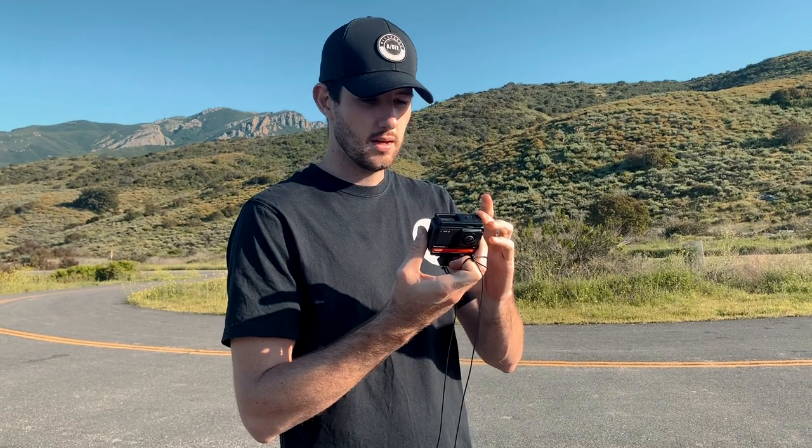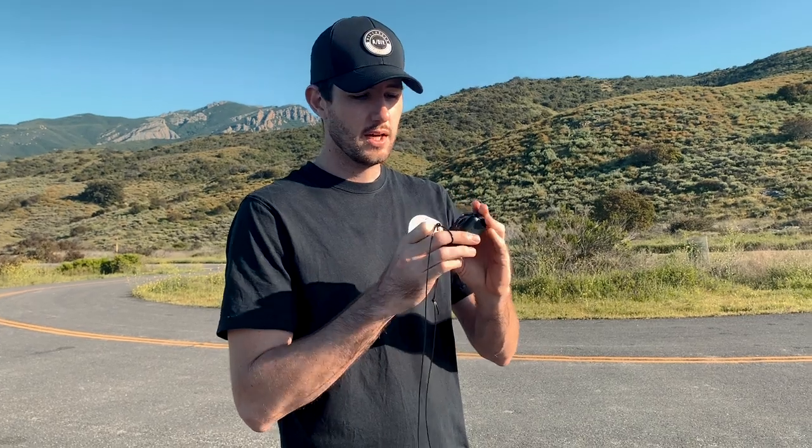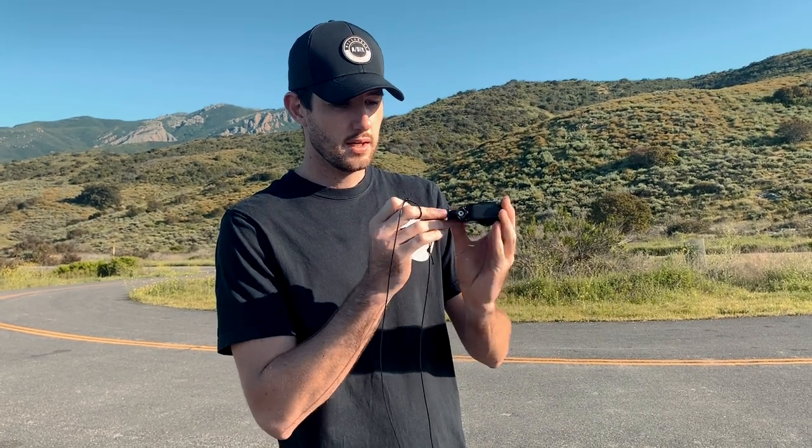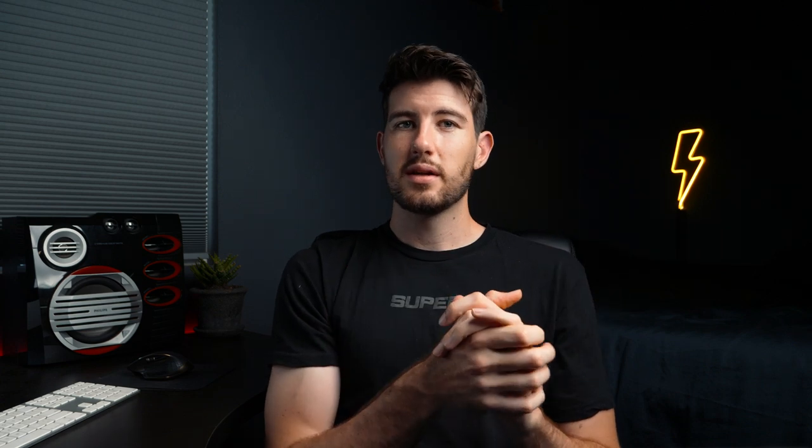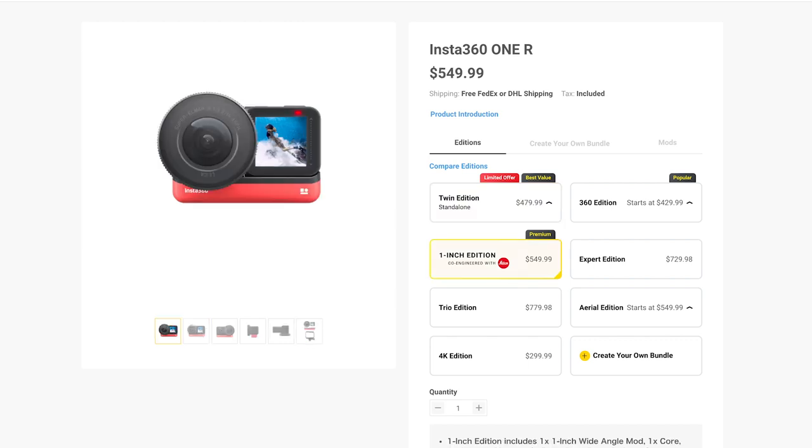The important question you need to ask yourself is what are you trying to achieve? Personally, I think people would buy this for the versatility — being able to act as multiple different cameras in one. I see this camera fitting well with people looking to create cool social media content rather than professional filmmakers. Since I believe it fits that market best, I think the price should have been a little bit closer to $400 rather than its price tag of $479 for the twin edition and $550 for the one-inch mod.